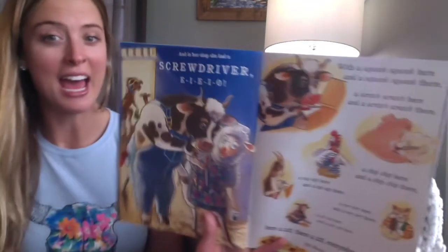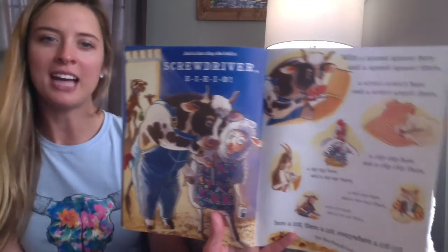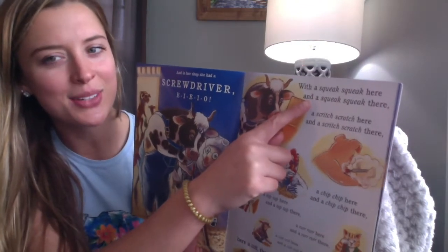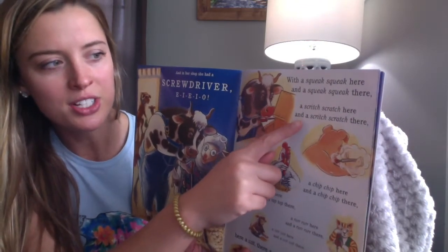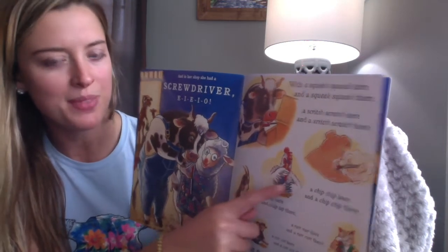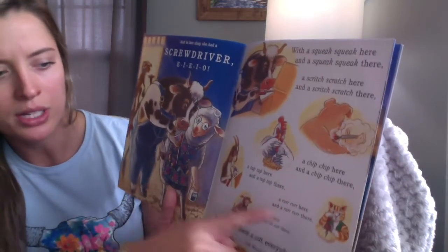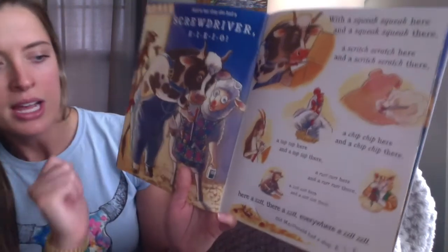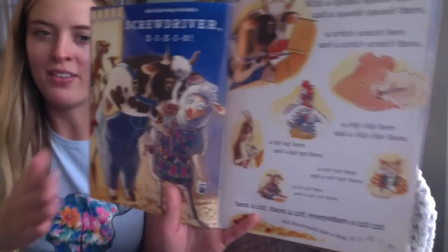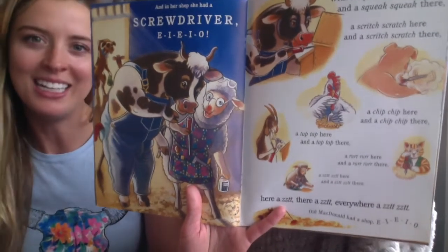And in her shop she had a — can you tell what it is? Screwdriver! E-I-E-I-O. With a squeak-squeak here and a squeak-squeak there, a scritch-scratch here and a scritch-scratch there, a chip-chip here, a tap-tap here, a rrrr here, a zit-zit here and a zit-zit there, here a zit, there a zit, everywhere a zit-zit. Old MacDonald had a shop. E-I-E-I-O.